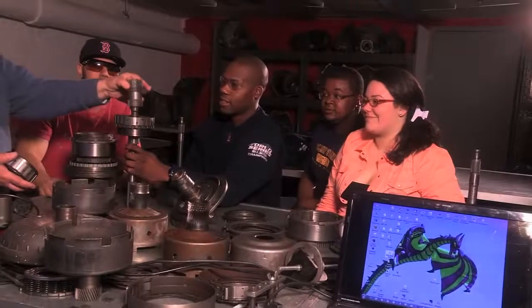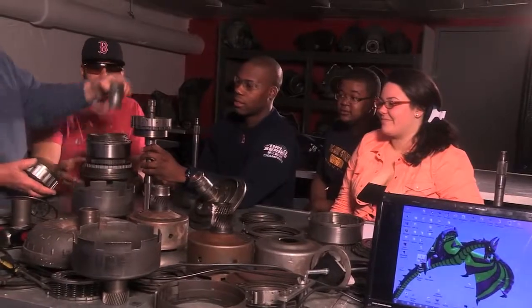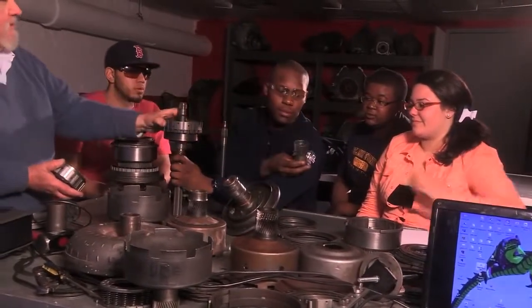I thought I was going to come here and just learn how to fix cars. Now I'm thinking about pursuing a bachelor's degree in engineering. That's what I really like about the school — they give you the tools you need to approach life.